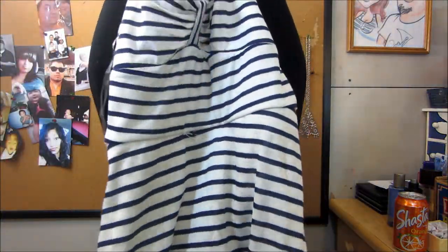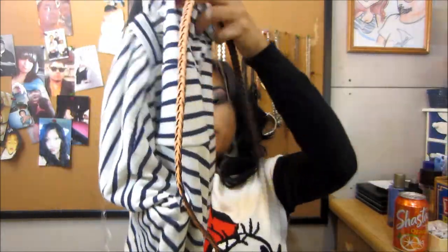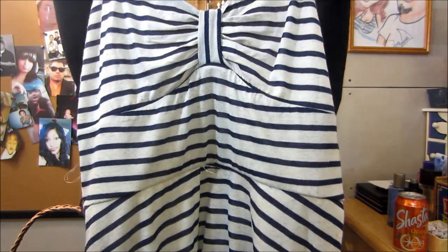My hubby wanted me to wear a dress so he got me this one — very cute, comes with a little belt. This was $10.80, original price $36. Yeah, that's my little haul that I wanted to show you guys.